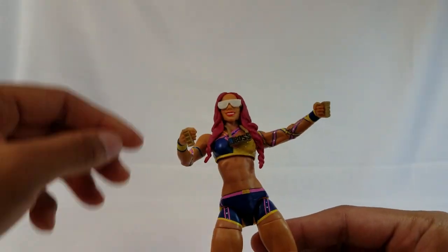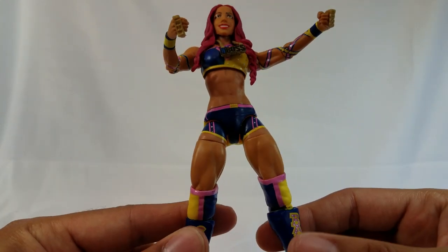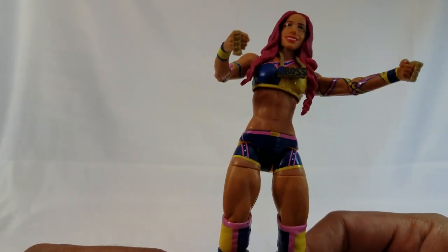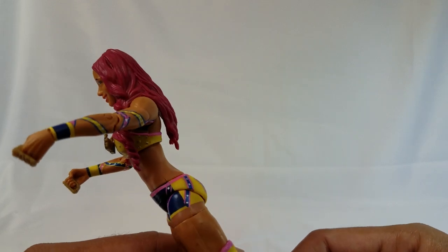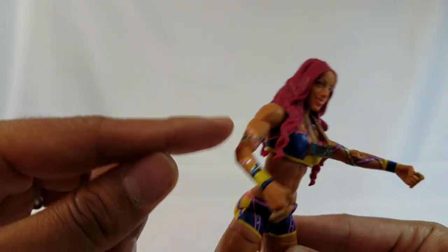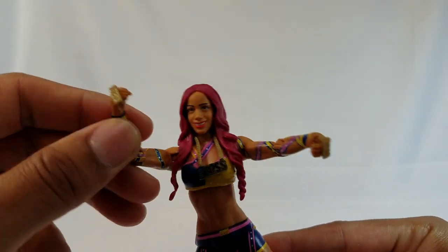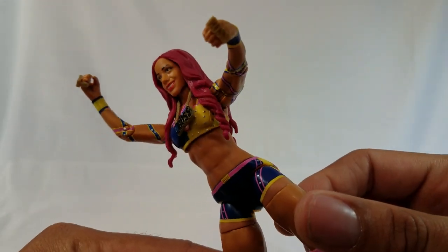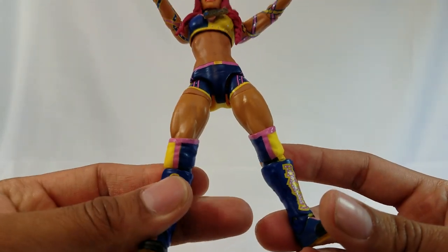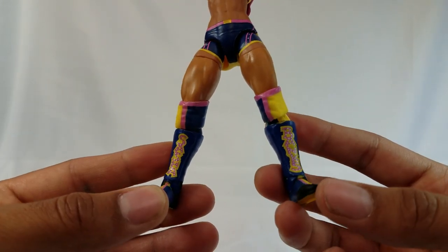The sculpt work on this is amazing — not just on the backside, but the head sculpt is so much better than the old one. I'm definitely seeing Sasha in this figure a lot more. I'm loving all the colors — blues, pinks, yellows. The wrist straps continue all the way up through the upper bicep area and crisscross. On the knee pads it's got a nice split design divided by pink — on the right it says 'Sasha,' left says 'Banks.'